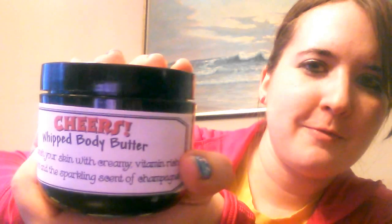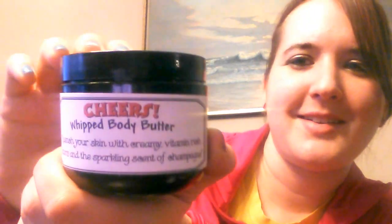Next, we have the Cheers Whipped Body Butter. This would be awesome for New Year's. It says, quench your skin with creamy, vitamin-rich butters and the sparkling scent of champagne. I already tried it and I really like it. It smells really nice — like a really sweet, champagne-y scent. And there's so much glitter in here. It's a really light shimmer. It's really hydrating and moisturizing, but it doesn't leave your hands feeling nasty or greasy. I love the packaging.